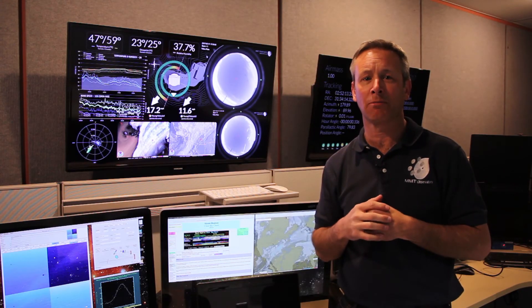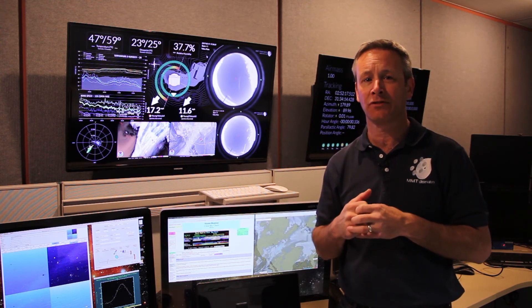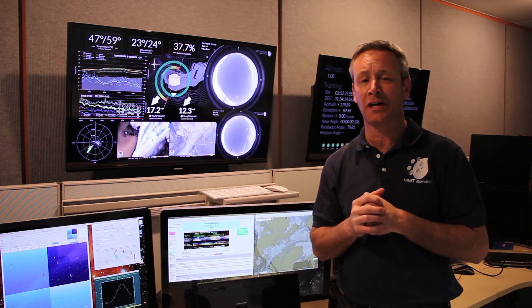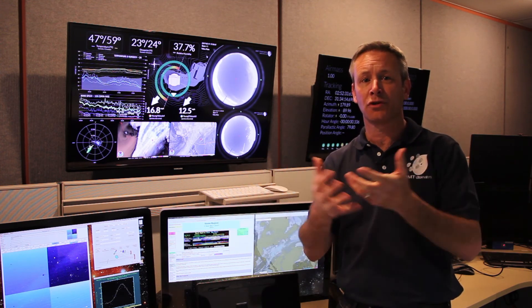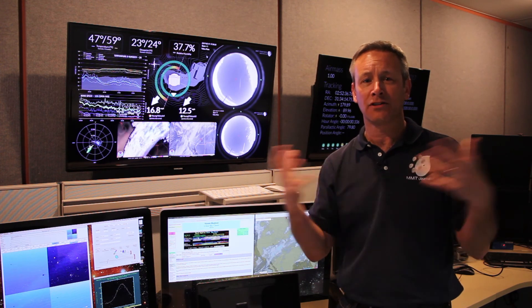Right from the beginning, the MMT Observatory has been a joint operation between the University of Arizona and the Smithsonian Astrophysical Observatory. Most of the people who observe at the telescope are from one of those institutions, although collaborators come from all over the world. Both institutions contribute equally to the budget for telescope operations, and so they both get 50 percent of the time on the telescope.